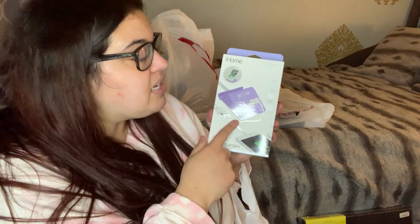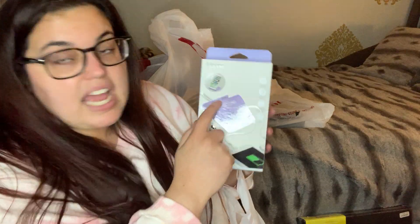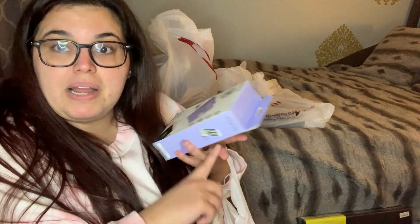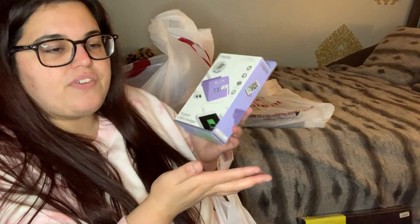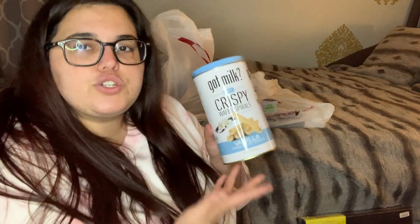I picked up a charging station for $12.99. It has four slots plus a phone holder, which my similar one from Five Below doesn't have. I'm going to move the Five Below one to my desk for filming — to plug in my tripod light, laptop, and tablet — and put this new one by the bed for my and my boyfriend's phones. The phone holder built in makes it worth the extra cost.